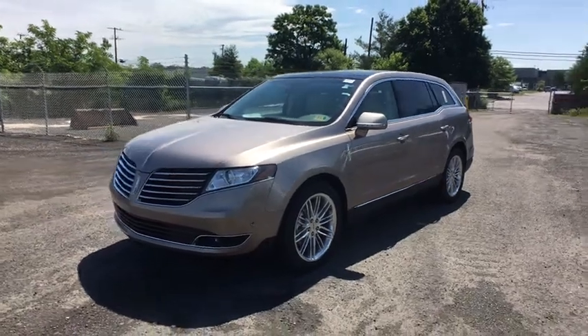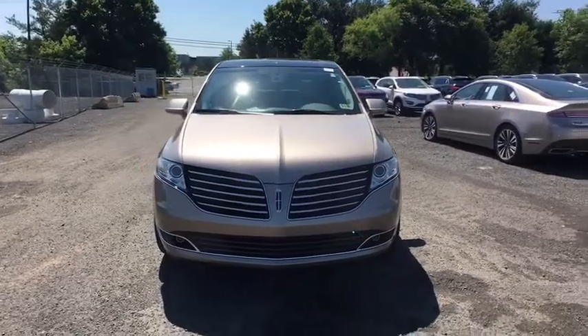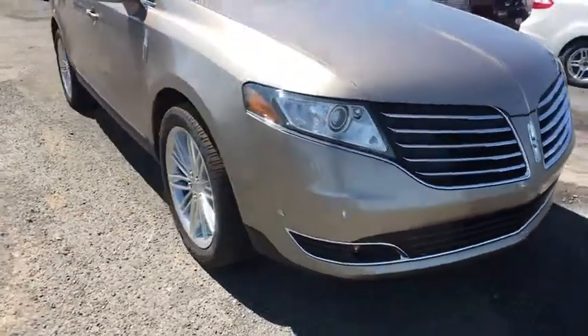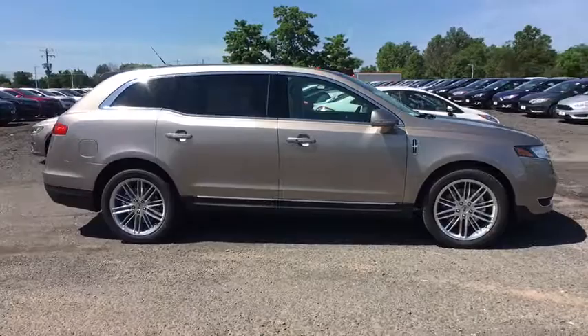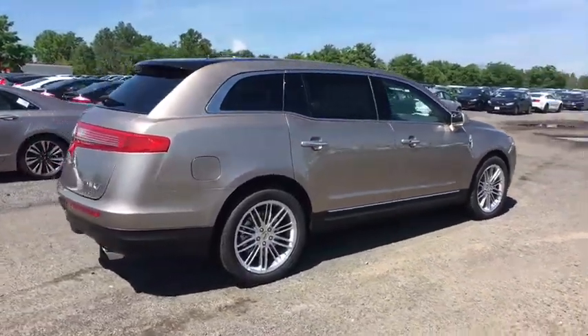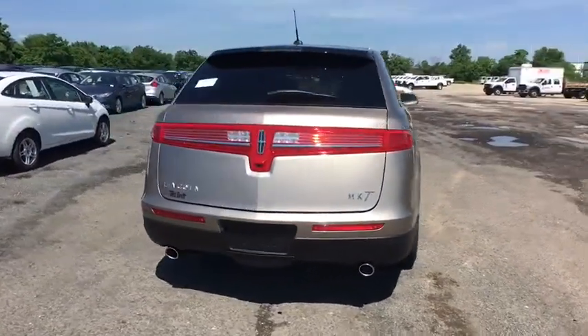2019 Lincoln MKT. The Lincoln MKT is engineered for extraordinary moments. The MKT offers best-in-class horsepower and V8 power with V6 fuel economy. Pair that with MKT's standard six airbags and advanced track with class-exclusive roll stability control and you've got the total package. Here are some of this vehicle's great options.